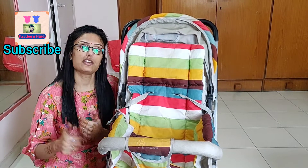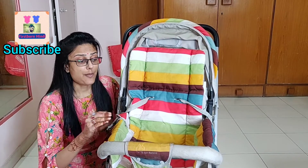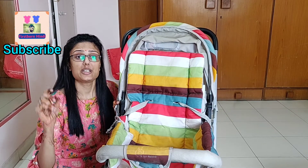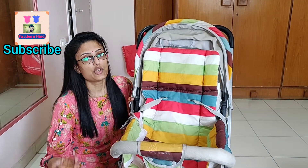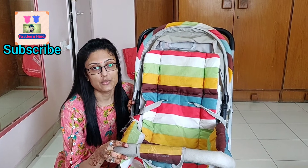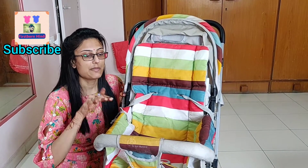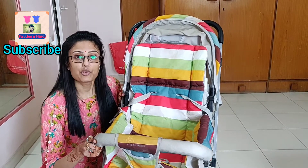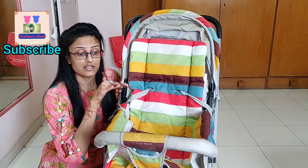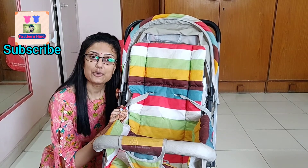Some people are confused about whether to buy it or not. I would suggest you should buy it. Even if you are not traveling, if you want to take your child to the park or for a walk, it will be very good and comfortable. We have used it so much that our memories are connected with it. Shivanya has grown big now, so we don't use it as much. I hope this video was helpful — please like, share, and subscribe. The link is in the description box. This is not a sponsored video; I am just sharing my experience. See you in the next video — bye bye, take care!